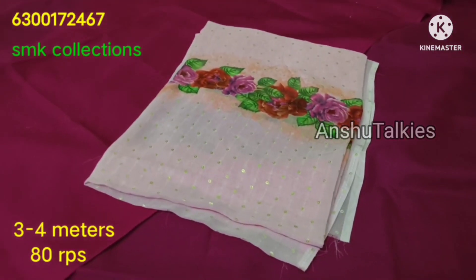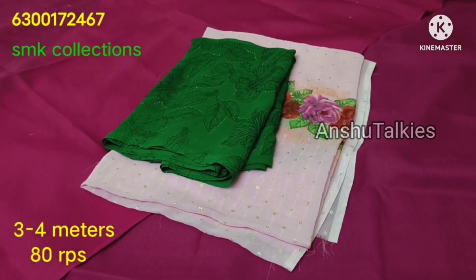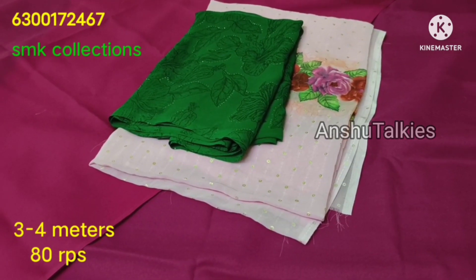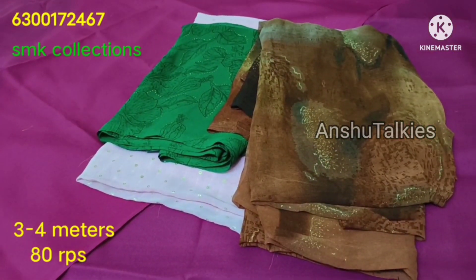Hi everyone, welcome to SMK Collections. This is an online store — the name is SMK Collections. We carry commercial supplies, sarees, and kurtis, which we ship out.